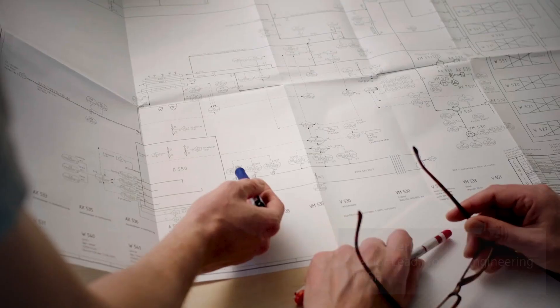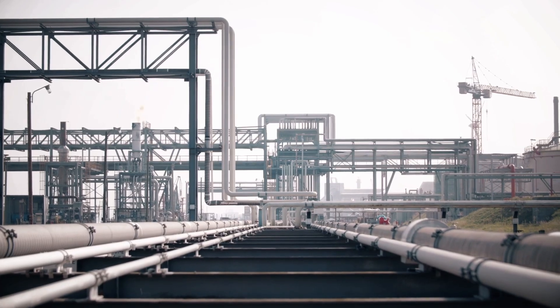The BASF grids are all over the site. Sometimes they are far away, sometimes they are underground. It's a big challenge to keep this network stable and operating in a flexible way. One of the most challenging grids is the brackish water grid.